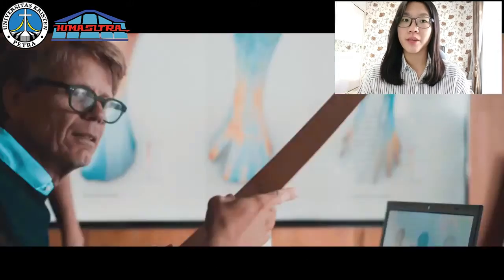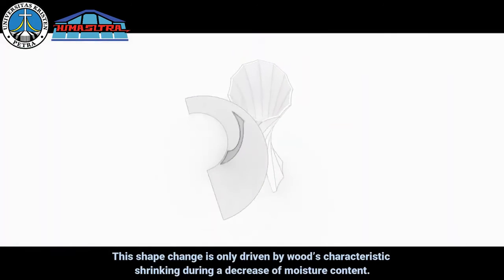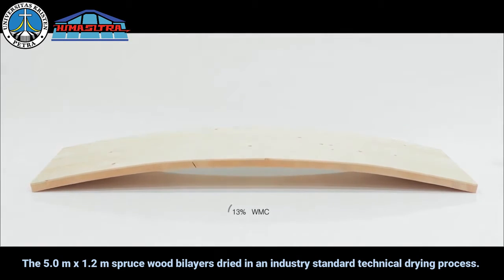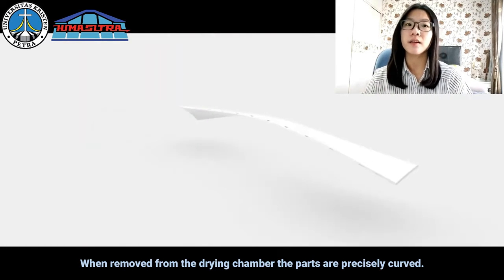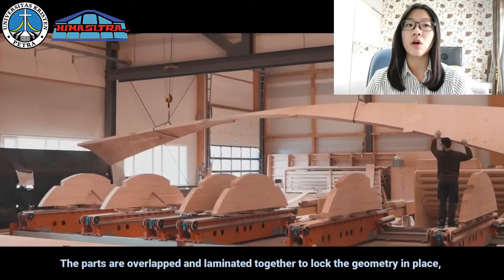This shape change is driven by a characteristic shrinking during a decrease of moisture content. The 5 by 1.2 meter plywood bilayers are dried in an industry-standard technical drying process. When removed from the drying chamber, the parts are precisely curved.